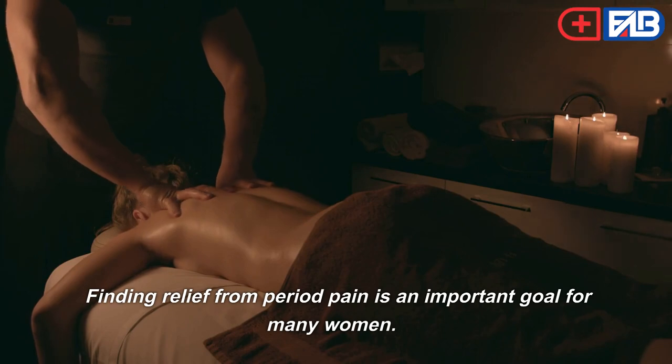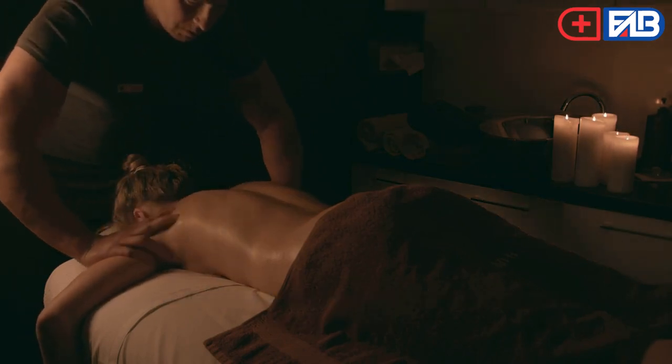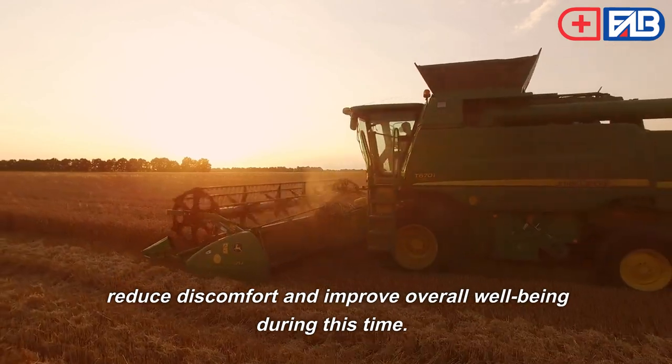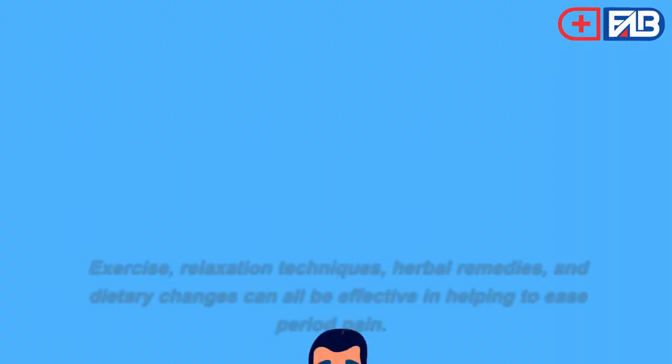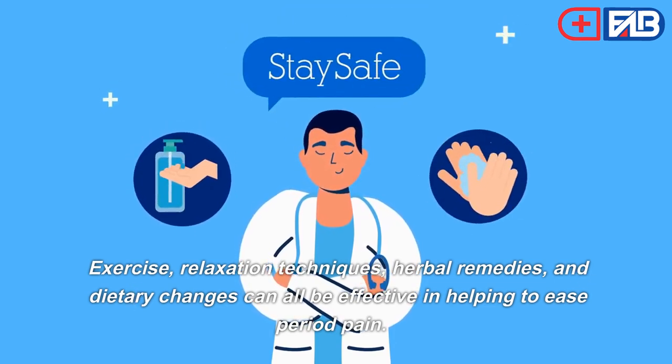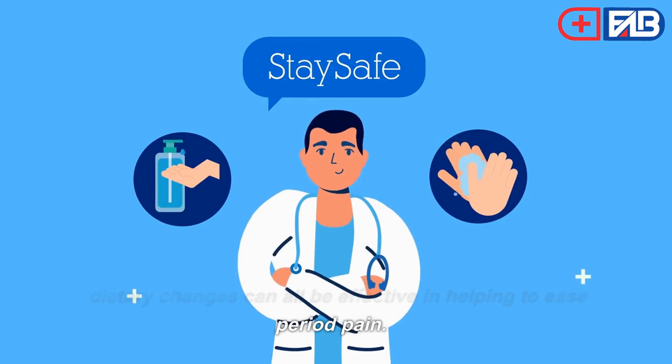Finding relief from period pain is an important goal for many women. Fortunately, there are a variety of natural methods to reduce discomfort and improve overall well-being during this time. Exercise, relaxation techniques, herbal remedies, and dietary changes can all be effective in helping to ease period pain.